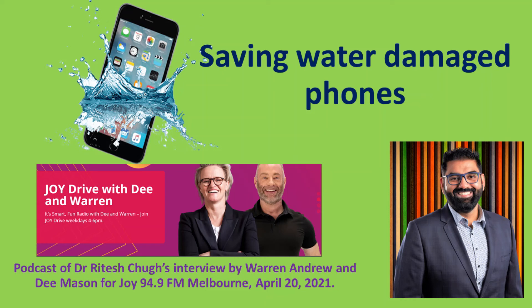Silica gel is those small white packets that you get when you buy a new pair of shoes or bags. So we should all be saving those. I have been saving them for a long time and I'd recommend your listeners do that as well. The silica gel packets have other uses as well.